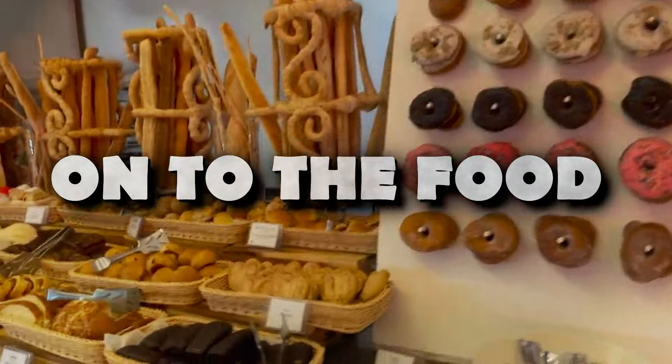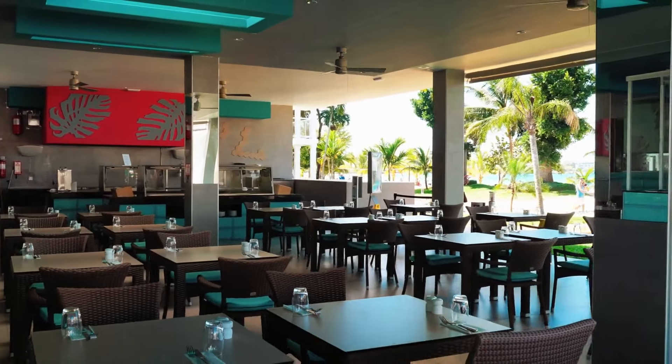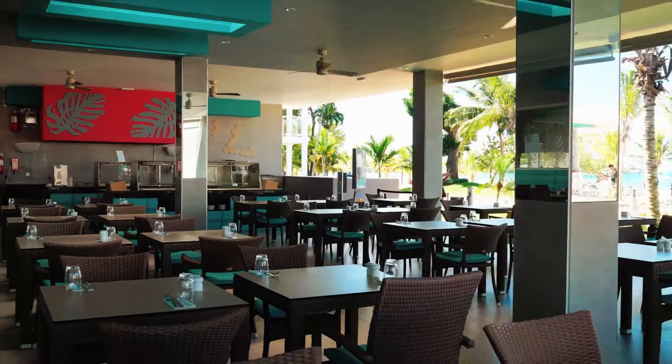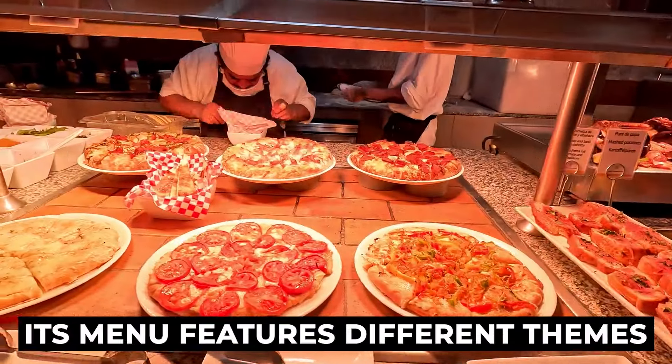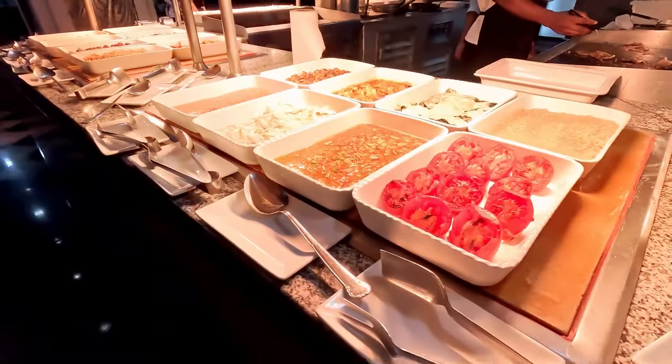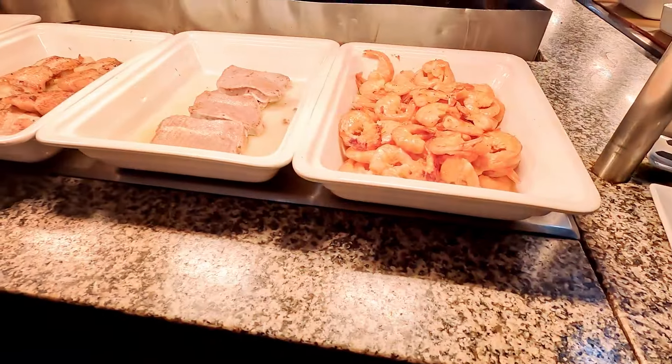On to the food. Rio Caribe offers a diverse array of food and drink options to cater to various tastes and preferences. The resort's main restaurant operates as a buffet, and its menu features different themes throughout the week. It serves breakfast, lunch, and dinner, providing guests with a variety of self-serve options.